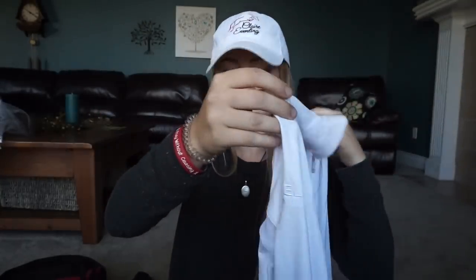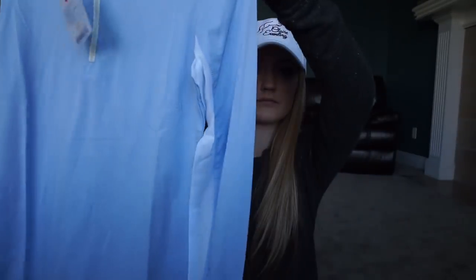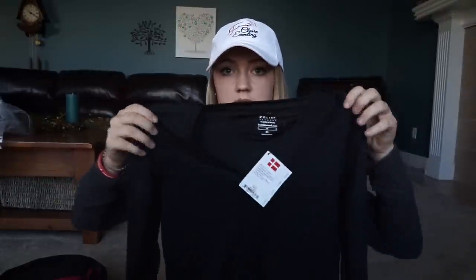Here's another example — this is a long sleeve. And here's another long sleeve — it's got their logo on the sleeve. You'll also get a long sleeve V-neck from them.